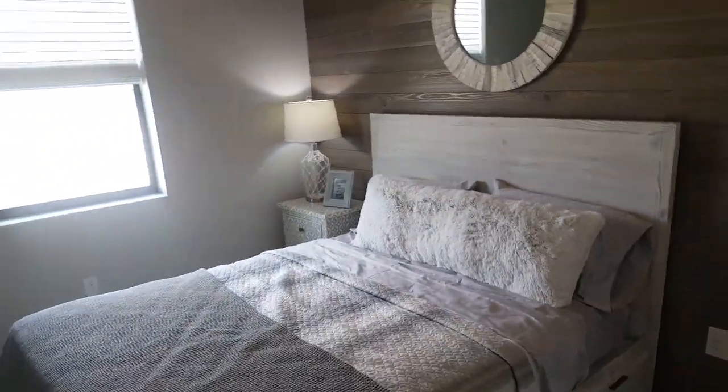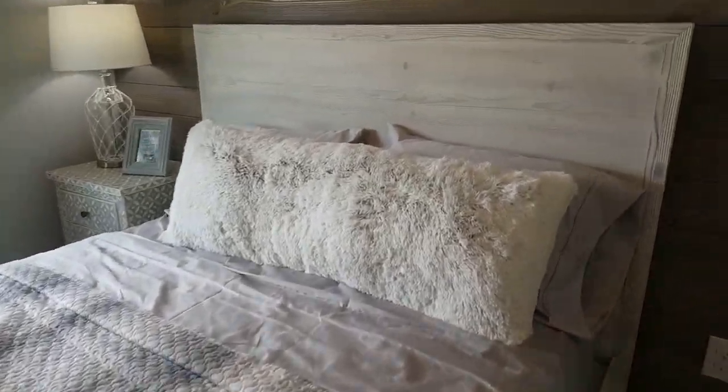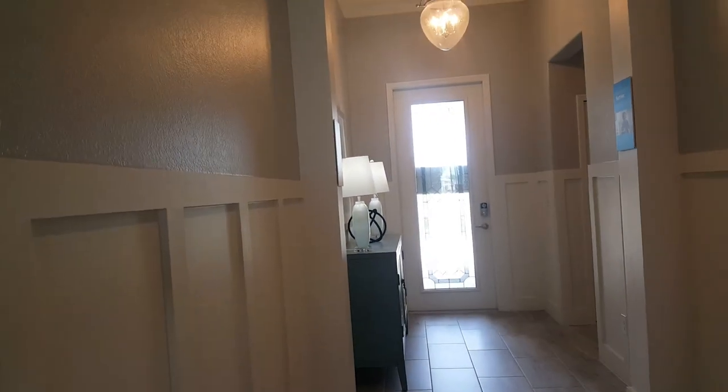This bedroom has its own bathroom, which is fantastic. It's a good-sized room - there's a double bed. No closet mirror but there are cabinets. Another full bath, which is great - another full bath in the front of the house.